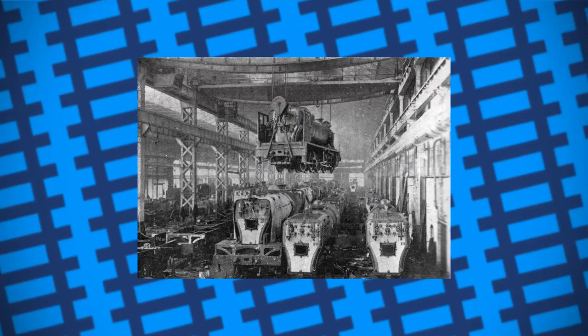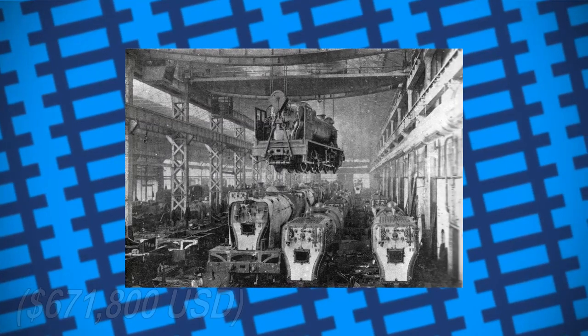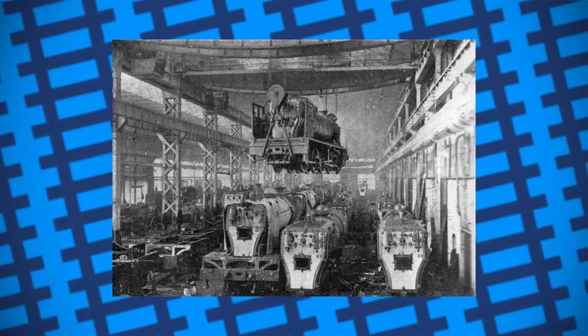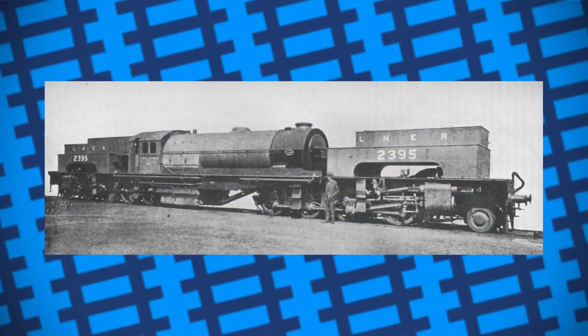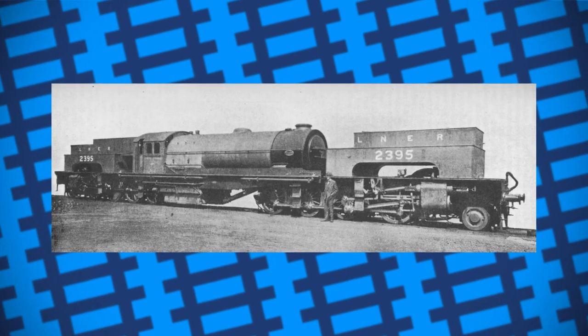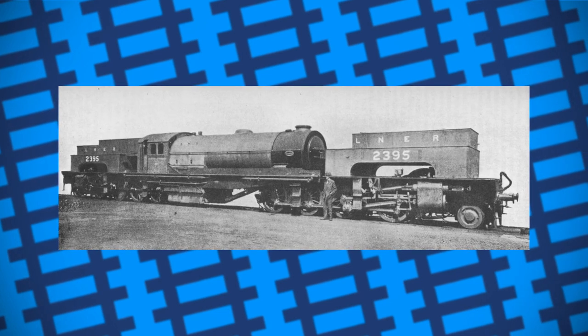The engine was built in 1925 in the span of just three weeks for the modern equivalent of half a million pounds. And it was absolutely massive, being one of the biggest engines to ever run on British rails. This absolute unit used the base wheel arrangement of two Class 04 2-8-0s with three cylinders at each end, basically giving it the power of two engines in one.